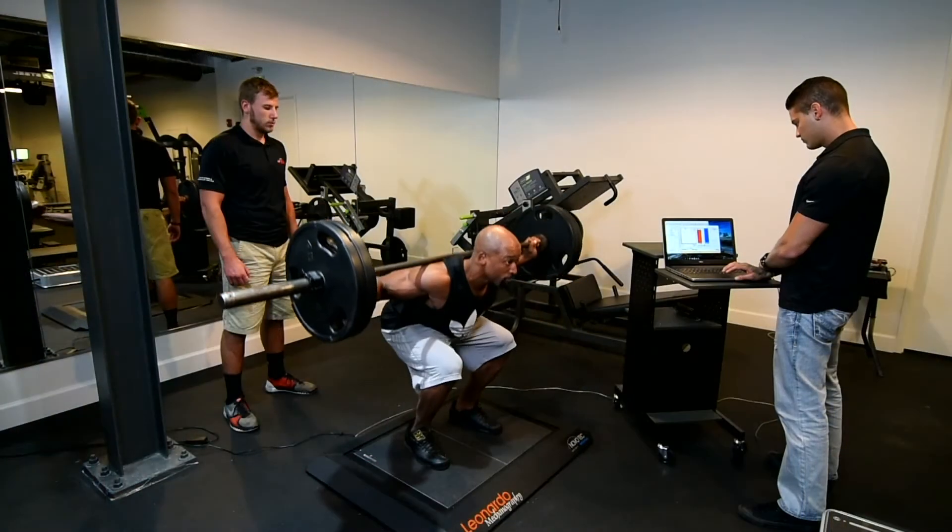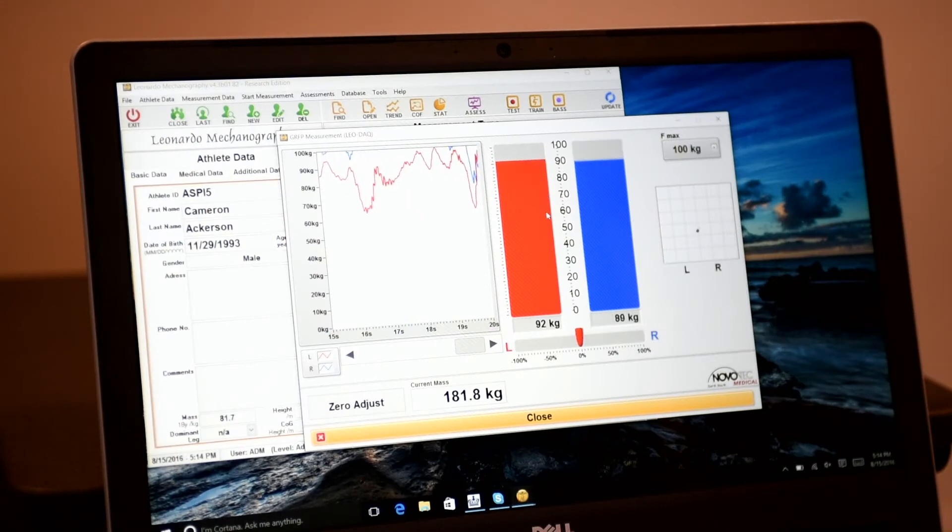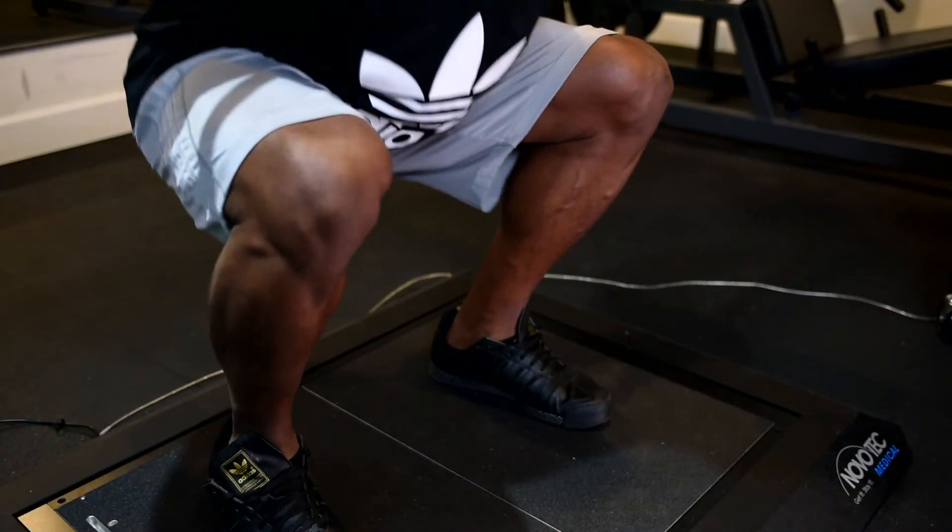After the nutritionist really works with the athlete using the Hologic DEXA data, one of the things we do is sit down with our strength and conditioning coordinators and really go over muscular imbalances to create the ultimate program specifically for that athlete.